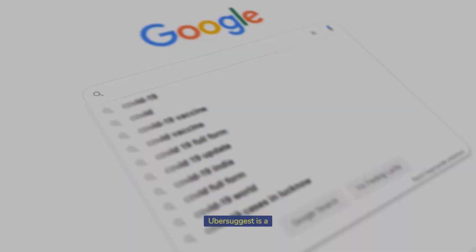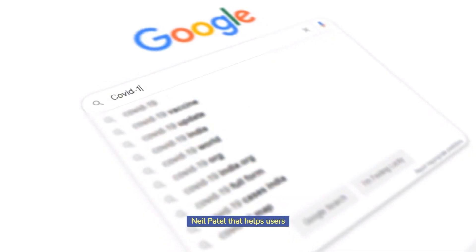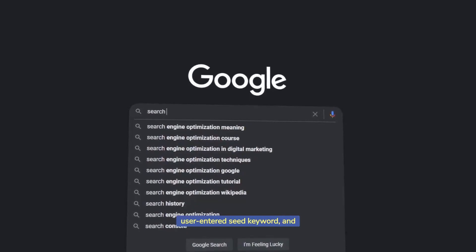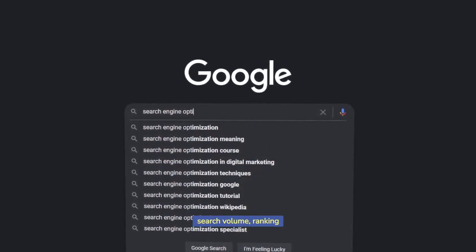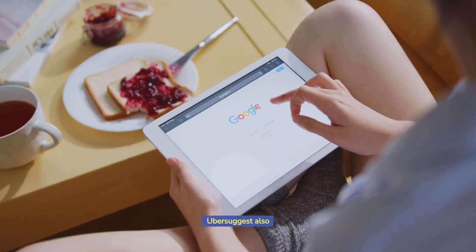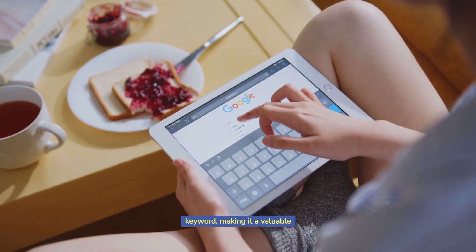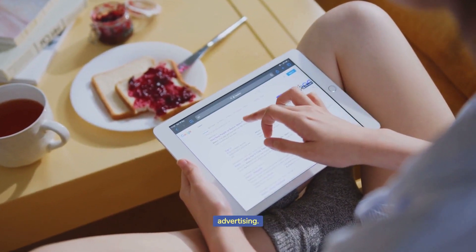Ubersuggest — Ubersuggest is a keyword research tool provided by Neil Patel that helps users find new keywords and content ideas. It generates suggestions for keywords based on a user-entered seed keyword and provides data on keyword search volume, ranking difficulty, and estimated cost per click. Ubersuggest also offers insights into the top organic search results and the top paid search results for each keyword, making it a valuable tool for both search engine optimization and paid search advertising.